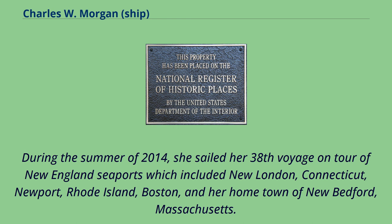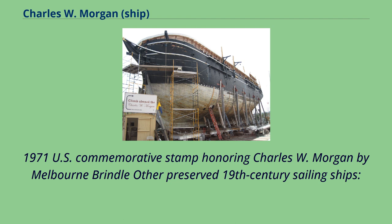During the summer of 2014, she sailed her 38th voyage on a tour of New England seaports, which included New London, Connecticut; Newport, Rhode Island; Boston; and her hometown of New Bedford, Massachusetts. A 1971 U.S. commemorative stamp honoring Charles W. Morgan was designed by Melbourne Brindle, alongside other preserved 19th-century sailing ships.